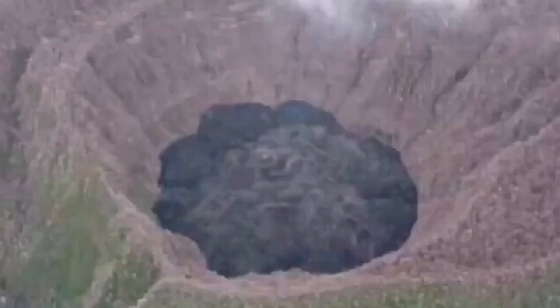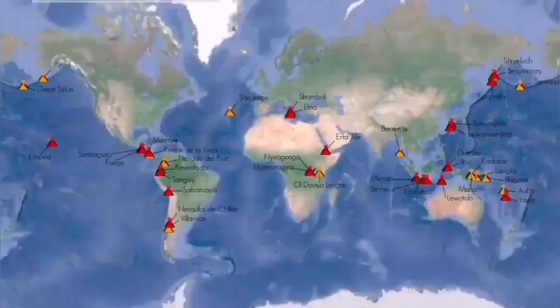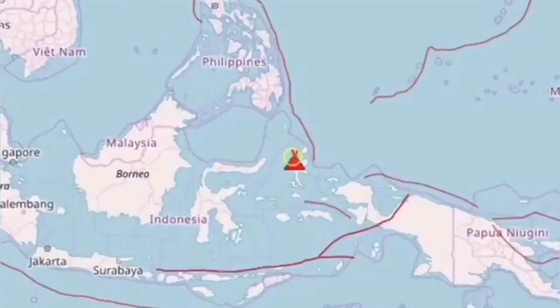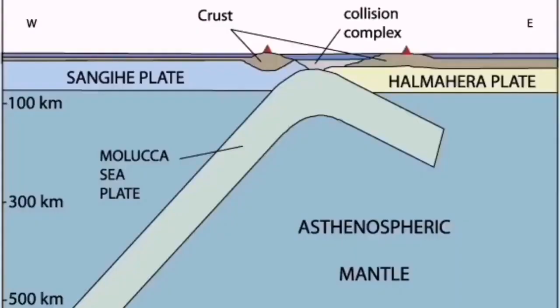It has a volcanic dome — a felsic volcanic dome — which means silica-rich. It's very acidic and very sticky, so it doesn't let the eruption happen easily. When it does erupt, it has to explode and scatter material in the form of ash.